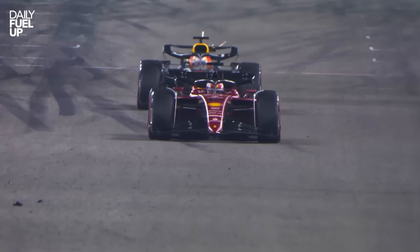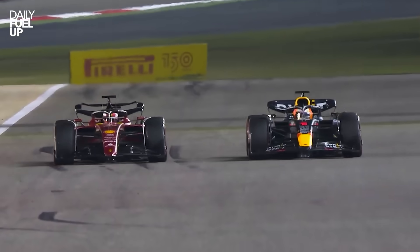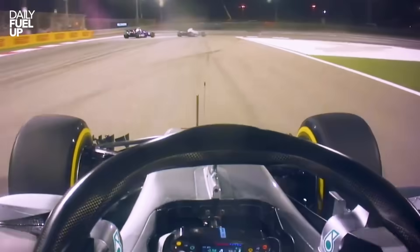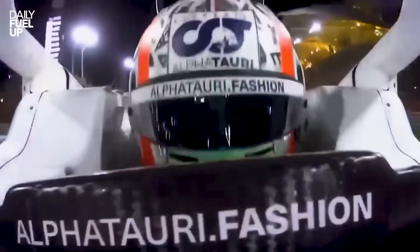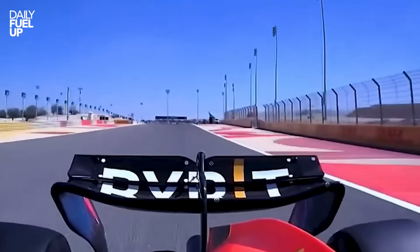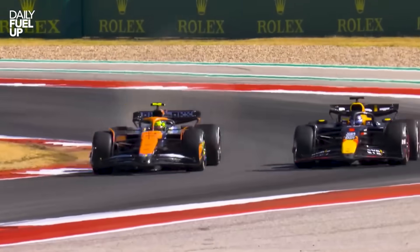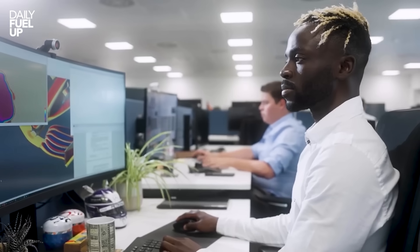And the biggest twist? DRS is gone. That magic button that turned overtaking into easy mode is being replaced by something much cooler: active aero. Picture this — the car literally changing shape mid-race. The wings flatten on the straights for speed and tilt back in corners for grip. The FIA says it'll make overtaking more natural and less robotic. Half the fans are hyped; half think someone's gonna press the wrong button and accidentally open a parachute. On everyone's favorite trauma — porpoising — the FIA is reducing ground-effect suction, so no more accidental pogo stick performances. Wings are also being simplified, which means less dirty air and more wheel-to-wheel action. And since the new hybrid engines are smaller and greener, teams have to redesign the entire shape of the car for cooling, side pods, intakes, everything. The result? Cars that look like aerodynamic puzzles built by someone who's never seen a triangle before.